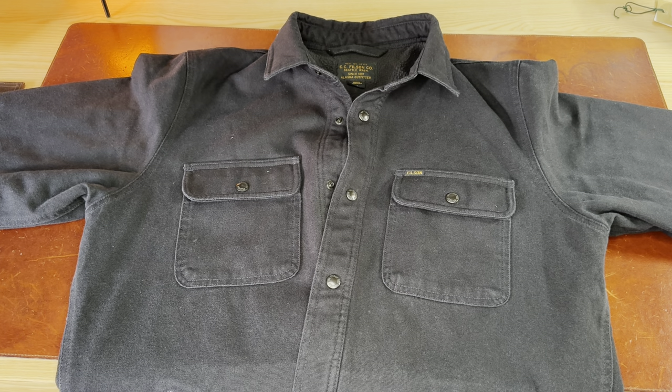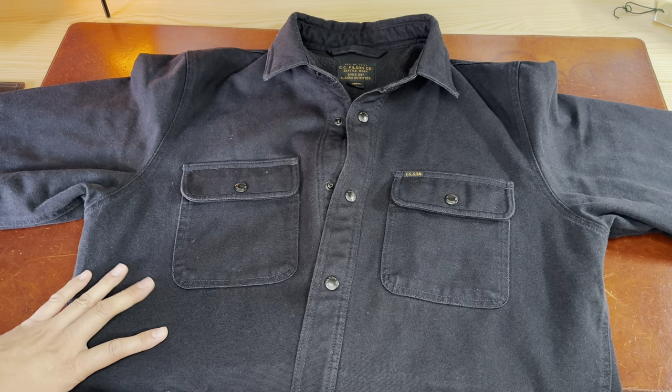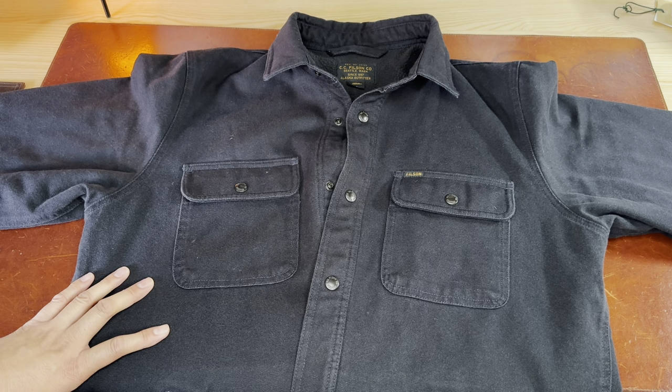Very happy to do another review. This time it's something I always wanted to get but never got a chance to buy — couldn't find the right size or have it in stock. So I finally decided it's cold enough to get a decent lined shirt. This particular one I've been looking for a long time. Currently Filson is out of stock for it, but if you join the waiting list, when it comes back in stock you can purchase it.